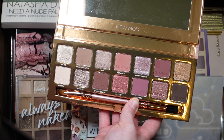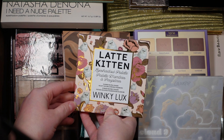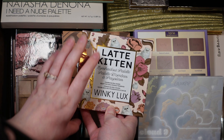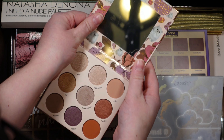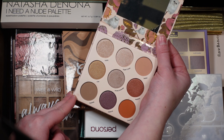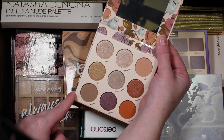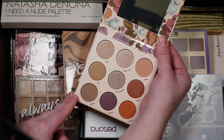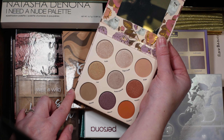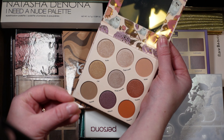Now I'm at my eyeshadow drawer and I already know the first palette I want to pick out — it's the New Mod eyeshadow palette from Sigma. It is the perfect pink-toned shadow and I think it's going to be so much fun to pull out for Valentine's Day. I've been dying to pull this back out and use it, and Valentine's Day is the perfect excuse.